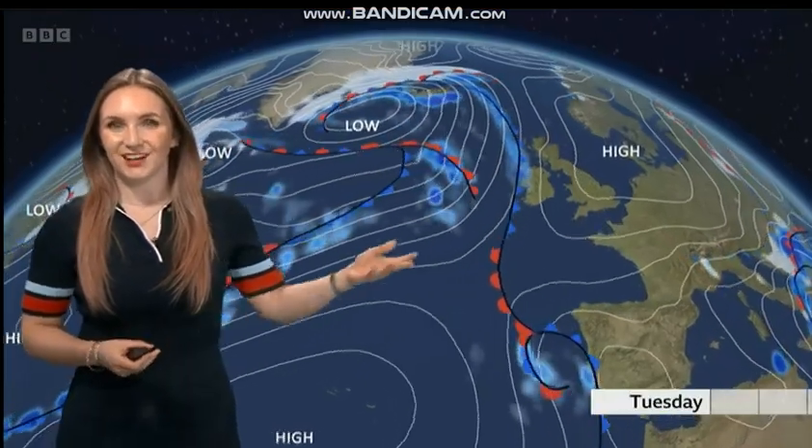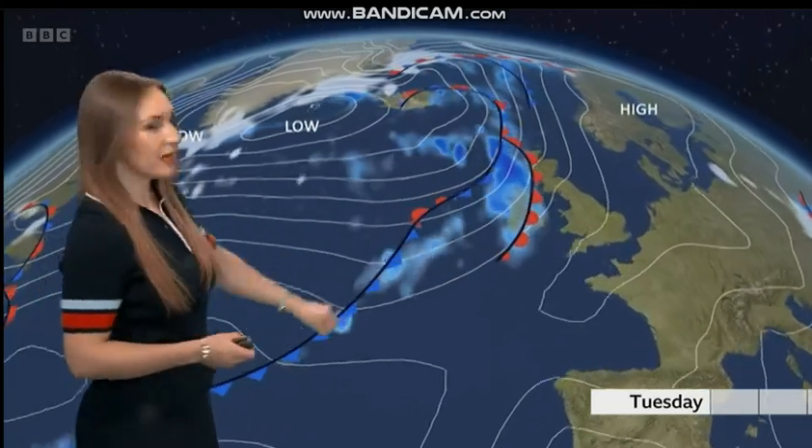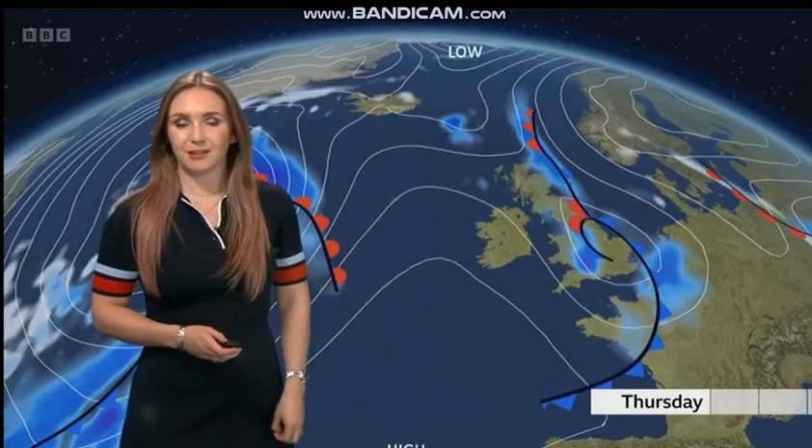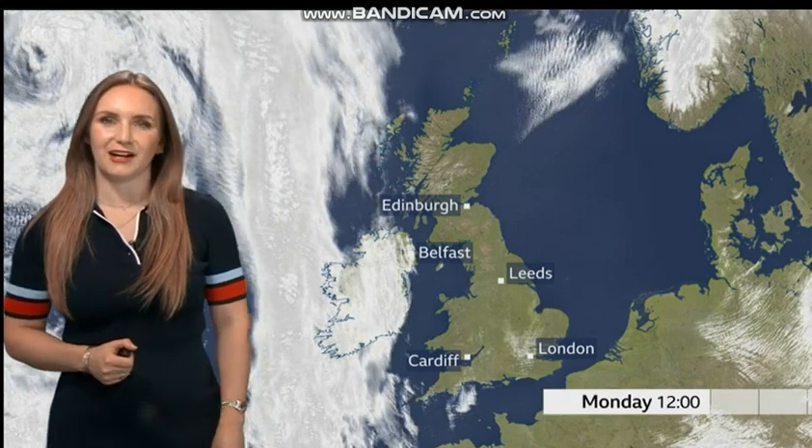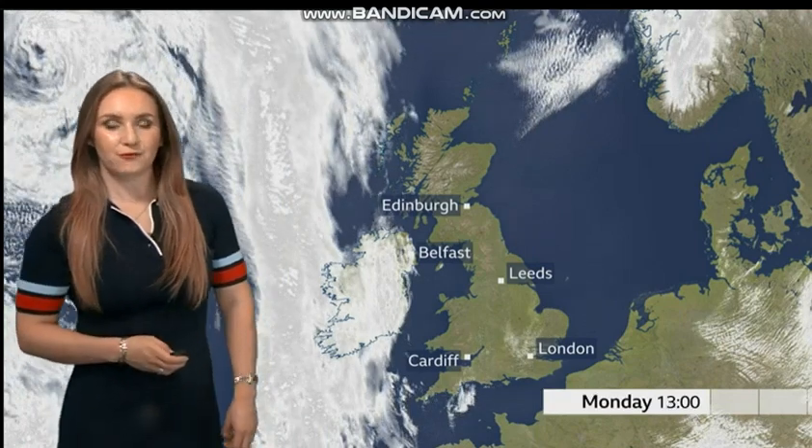Looking at the pressure chart then — tomorrow still under the influence of high pressure. But as we head towards the middle part of the week, around Wednesday and Thursday, we're going to start to see bands of rain moving in. So a lot more cloud around the middle part of the week. But early signs that things are set to settle down once again for the long Easter bank holiday weekend — good news if you do manage to enjoy a little bit of time off.